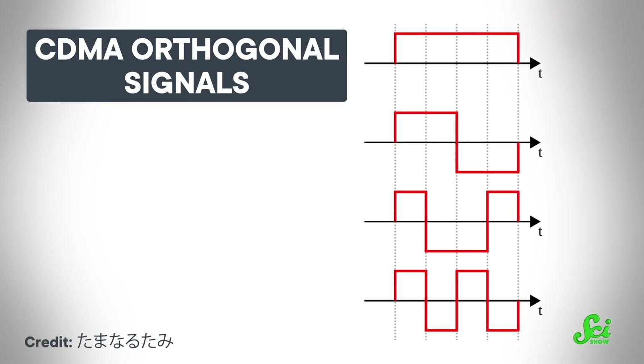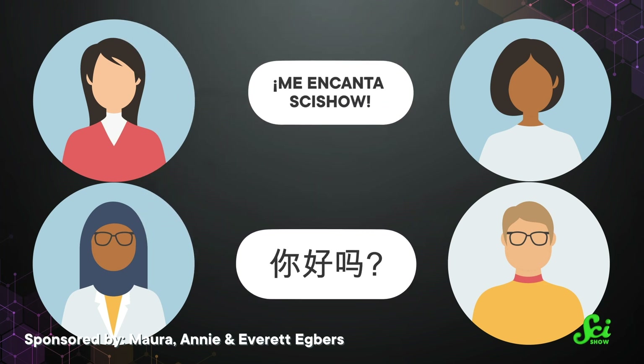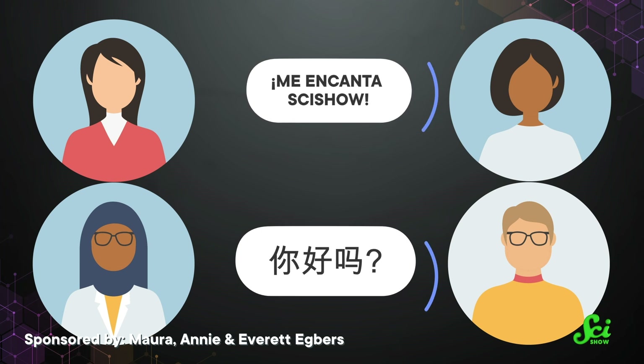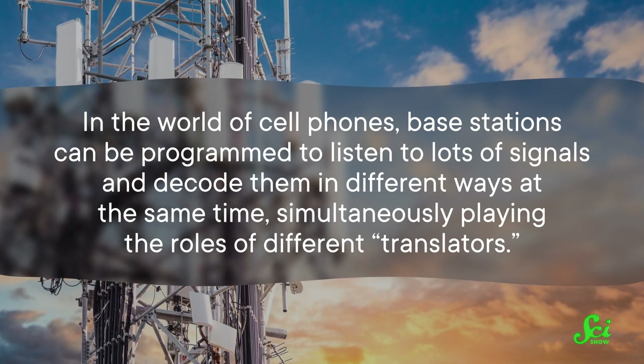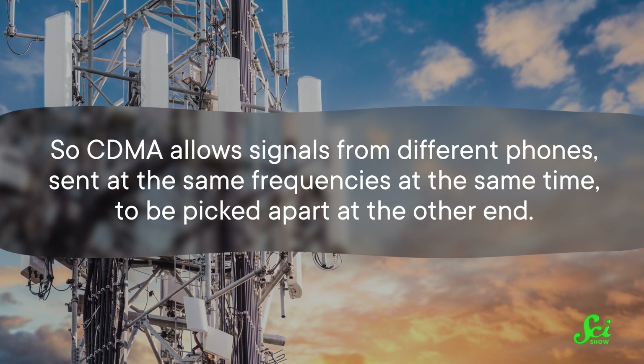CDMA is a little more complex, and involves letting phones use some of the same frequencies and even letting them transmit at the same time, but encoding the signals in such a way that they can still be made out distinctly on the other end. In engineering terms, the codes are orthogonal, meaning they can't get mixed up with one another. To get an idea for this, imagine four people are in a room, with two people speaking at the same time, but one of them is speaking in Chinese and the other in Spanish. At the other end of the room, a person fluent in Spanish and another fluent in Chinese are both listening. Because Chinese and Spanish sound very different, each person tunes out the language they don't understand and just focuses on the one they do. Base stations can be programmed to listen to lots of signals and decode them in different ways at the same time, simultaneously playing the roles of different translators. So CDMA allows signals from different phones, sent at the same frequencies at the same time, to be picked apart at the other end. That lets us make even better use of frequency bands, and send more data with more people.